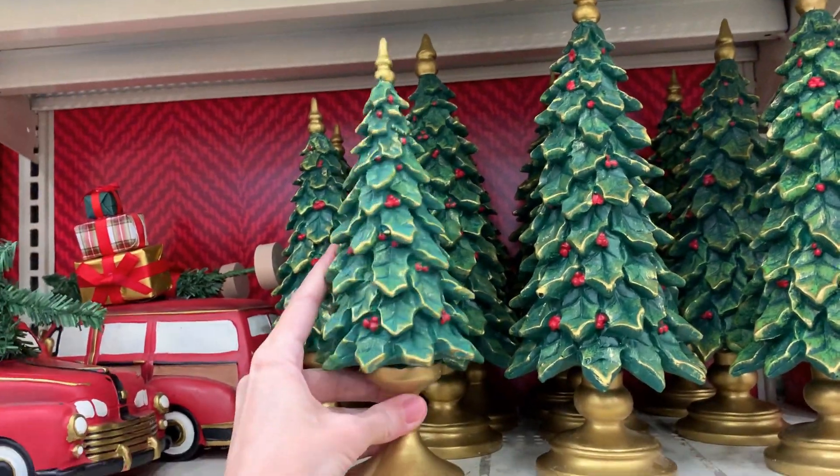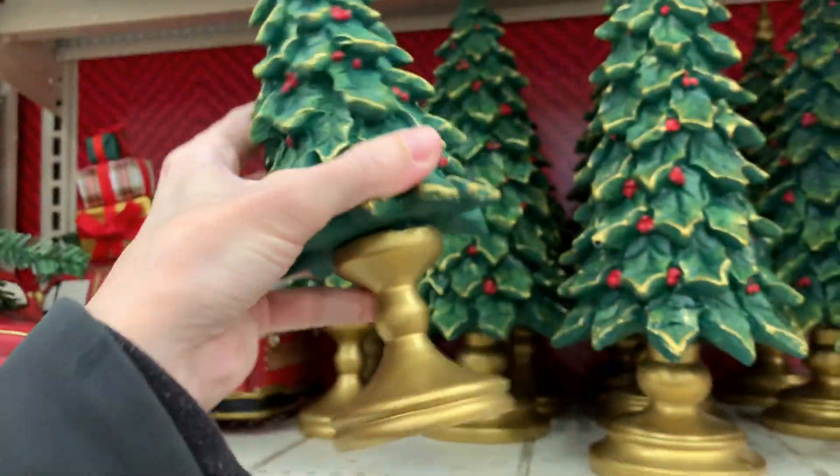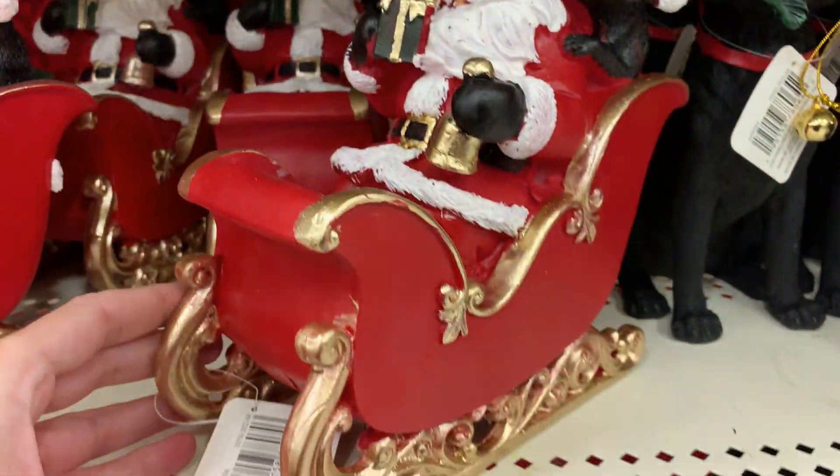These Christmas tree figurals are kind of neat — they are constructed out of holly leaf shapes. This Santa figural is kind of cute; he's got a little pup in the sleigh with him.